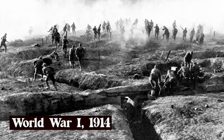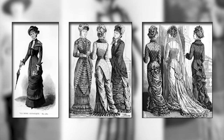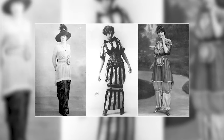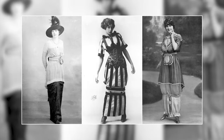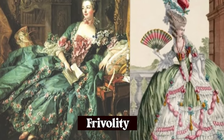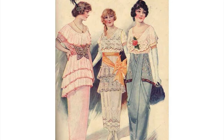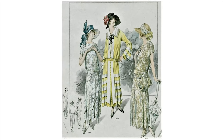The outbreak of World War I in 1914 had a significant impact on fashion, including the hobble skirt. The war made it necessary for women to adopt more practical clothing. The hobble skirt was also seen as a symbol of frivolity and decadence, out of step with the somber mood of the war. As a result, the hobble skirt began to decline in popularity, and by the end of the war, it had largely disappeared from fashion.